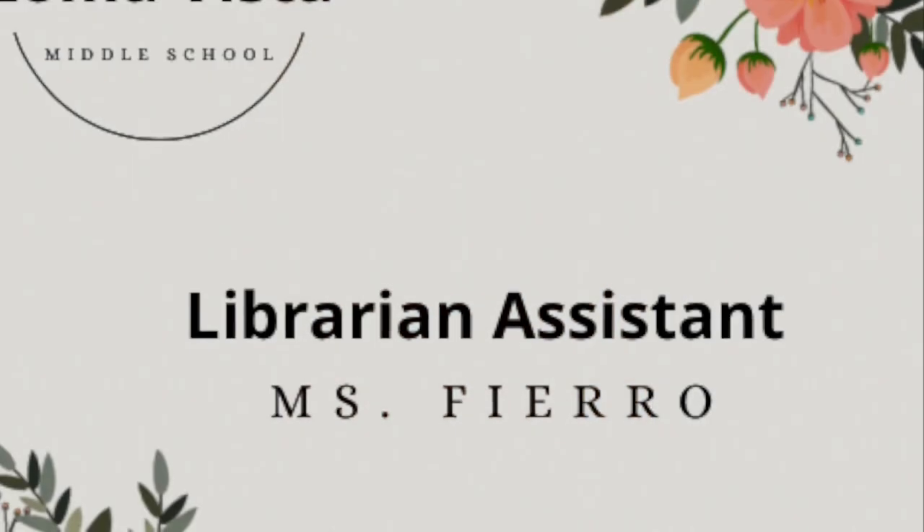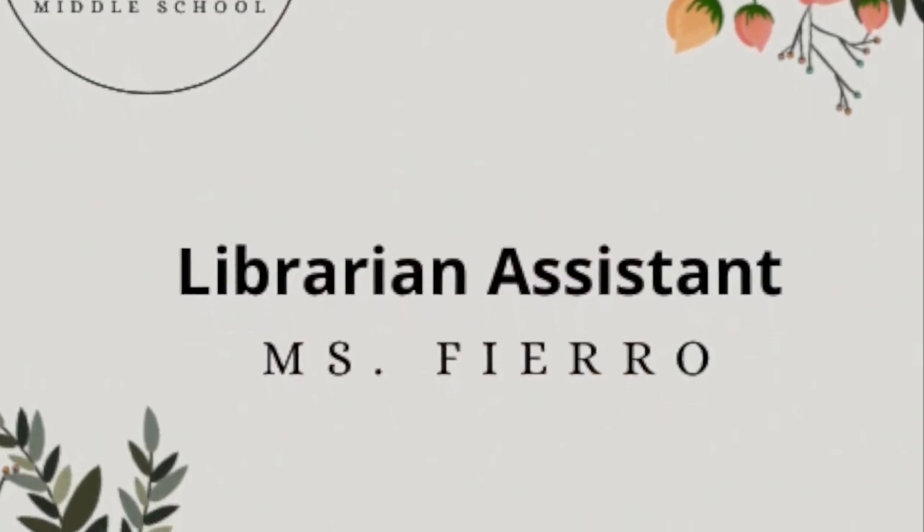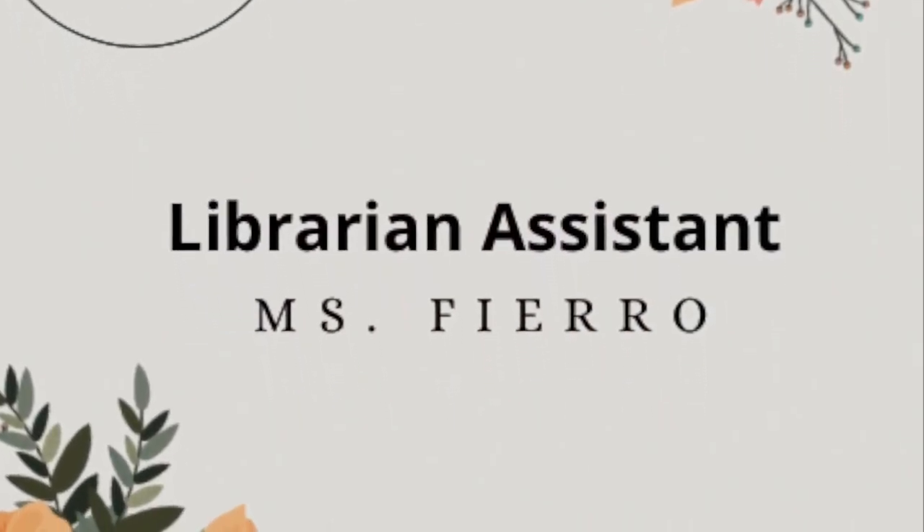I am not the only staff member in this library. I also have my assistant, Ms. Fierro. Hello, my name is Ms. Fierro. I work in the library here with Ms. Reynoso, who is my librarian, so I assist her in any needs.